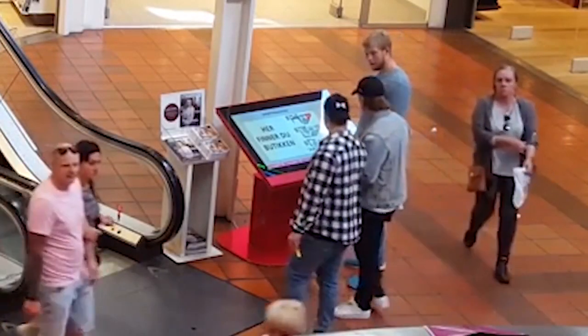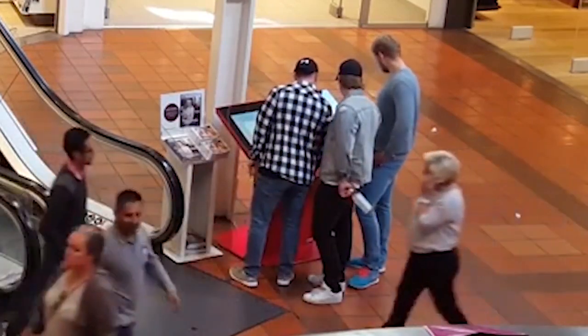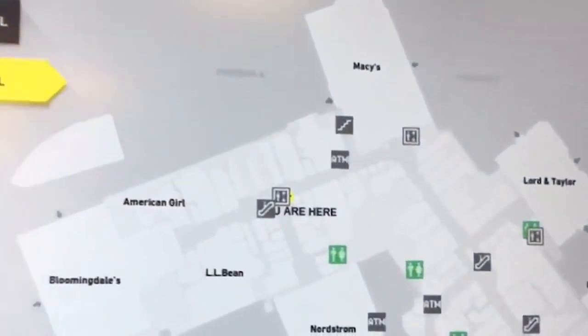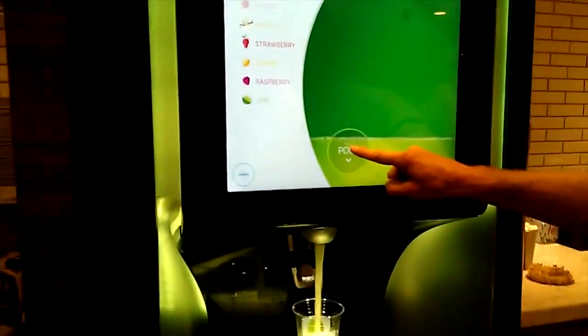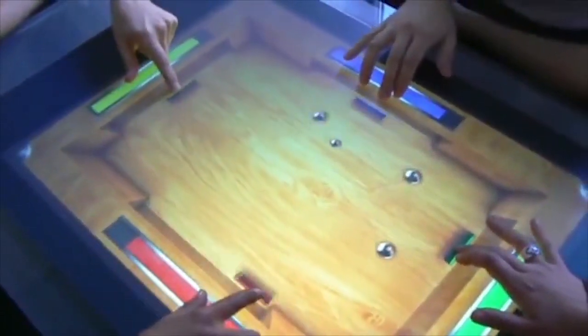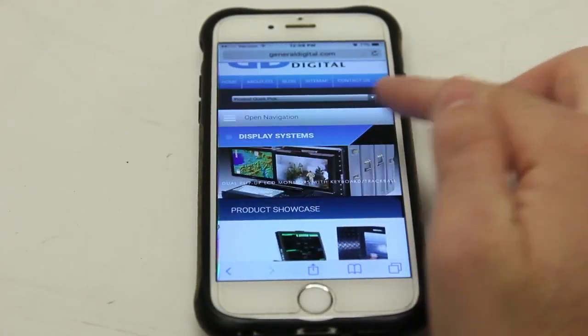Touch screens have become ubiquitous. They're used on vending machines, gaming devices, directories, and almost every mobile phone on the market. With this ever-growing surge of touch technology, it's rather easy to miss the many uses and variations in touch screens and how each configuration actually works. Here are a few of the more common types of touch screens available on the market today.